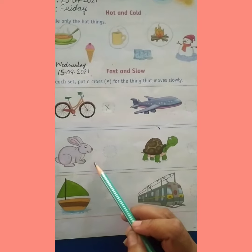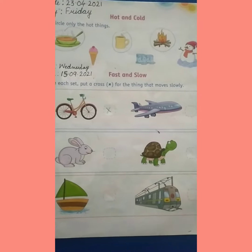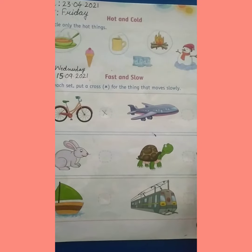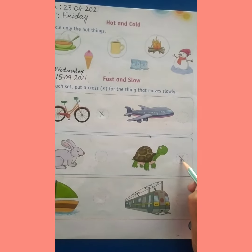आपको पता है दोनों में से कौन fast चलता है और कौन slow move करता है. Rabbit goes fast, but tortoise moves slowly, slow move करता है, so we put cross here, हम यहाँ पर cross लगाएंगे.